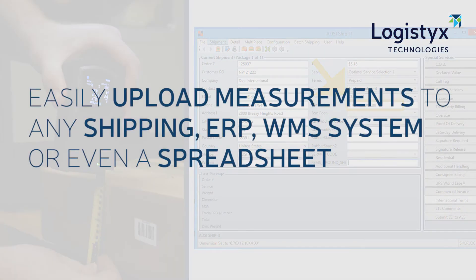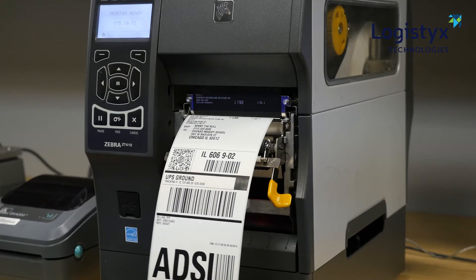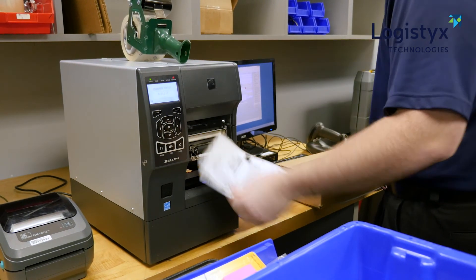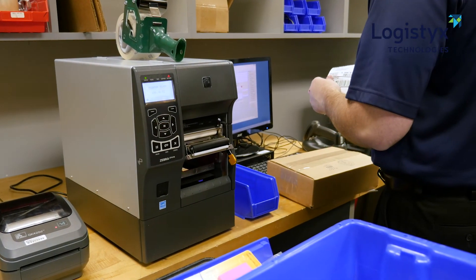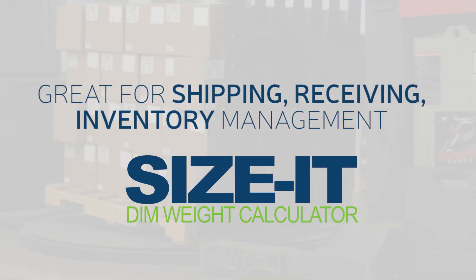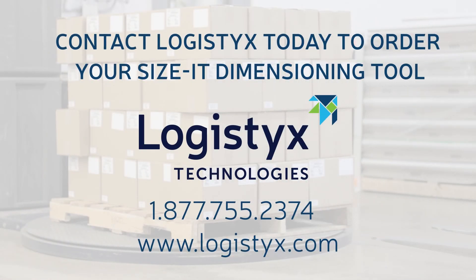All the details are electronically transferred and used to generate accurate rates and process your shipment in seconds — no rekeying of data, no risk of errors. Eliminate labor-intensive work and enhance shipping accuracy with Size It. Contact Logistics today to order your Size It dimensioning tool.